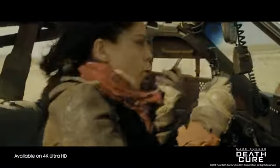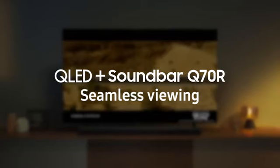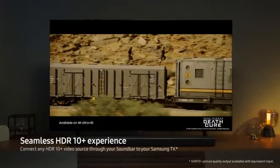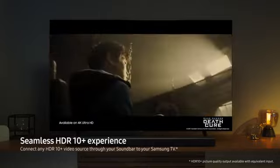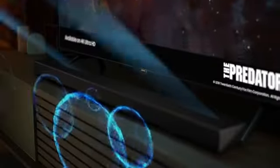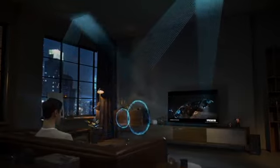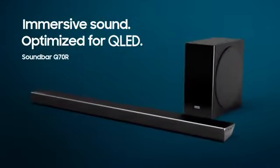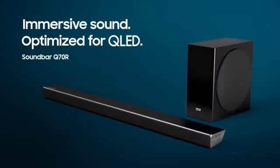Seamless HDR 10 plus experience in immersive picture quality and rich, captivating sound for a truly next generation viewing experience. Samsung Soundbar Q70R.